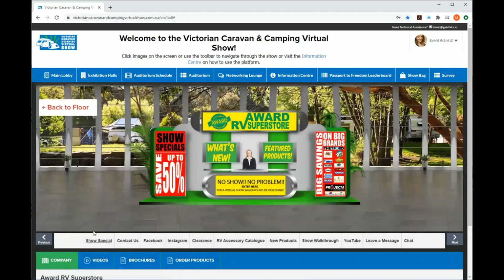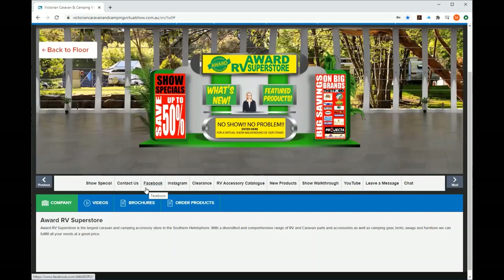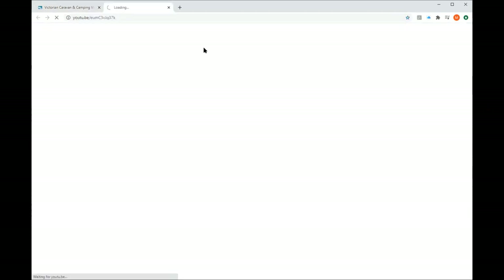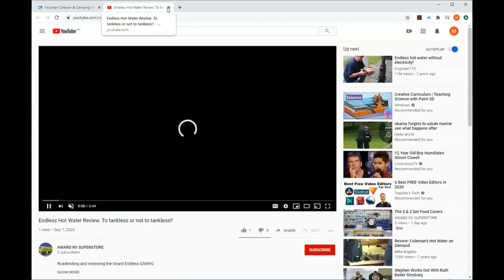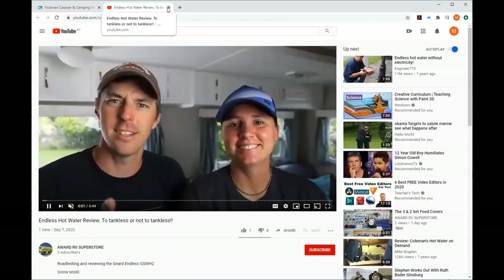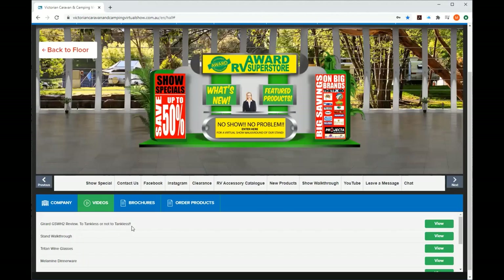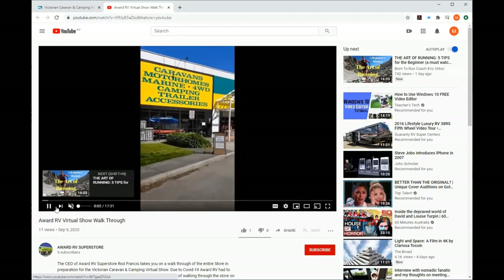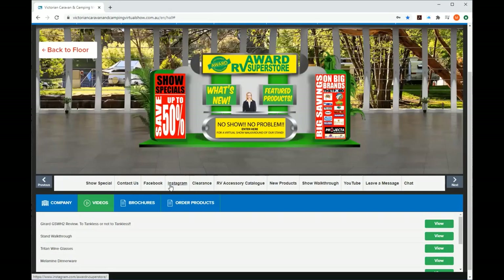When you click into a booth, this is common for each of them: you've got the company profile. They've added a number of videos — clicking a button will either take you through or pop up a new window showing educational content. For example, a video about a hot water service. There's also a look at their showroom. There are plenty of hours of videos of watching for each of the exhibitors — all in the one place, all at the one time.